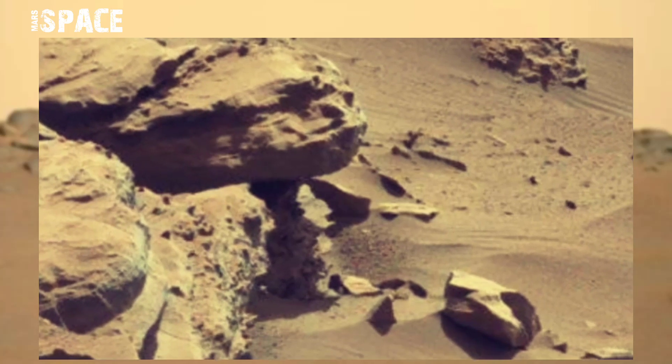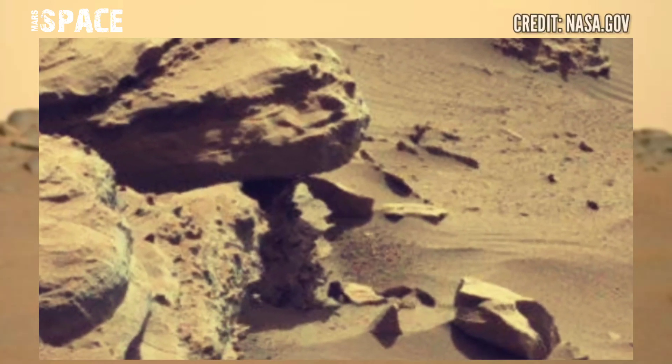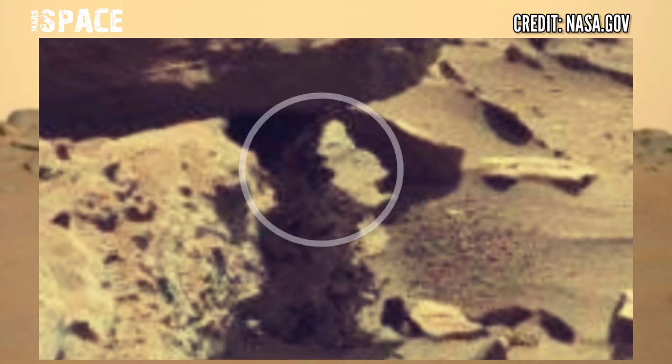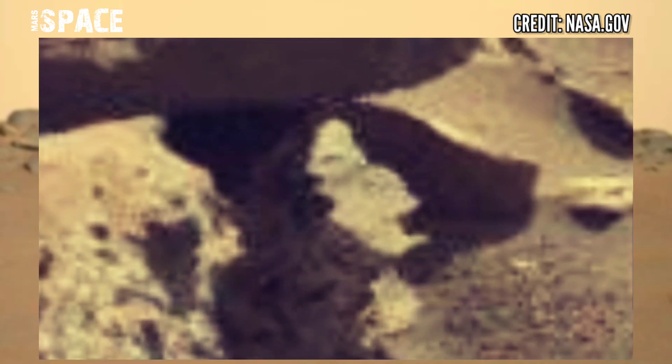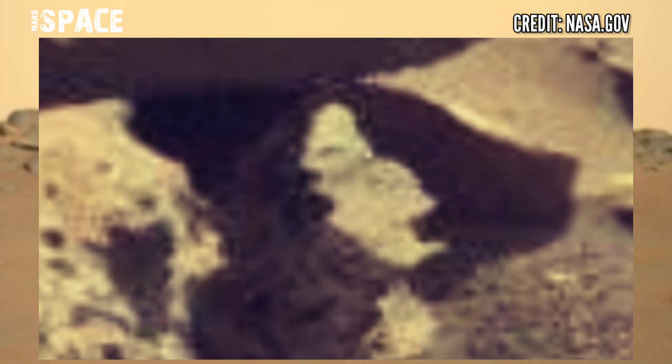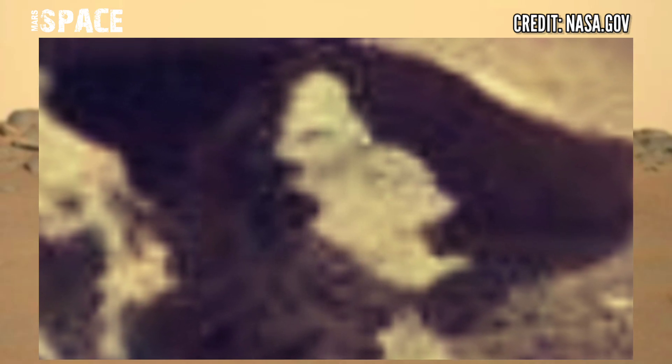Beside this huge rock, a structure was spotted. It looks like an ancient Martian statue — here is a clear open mouth with one side eye and nose. What do you think about this humanoid structure? A possible Martian statue at the surface of the red planet?